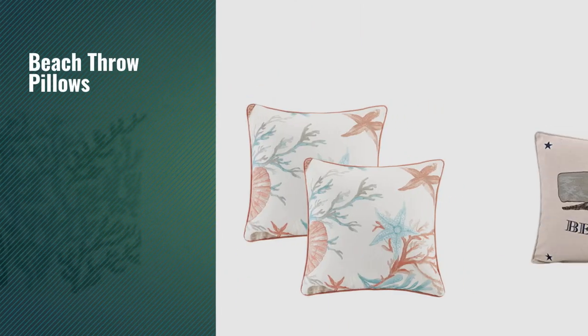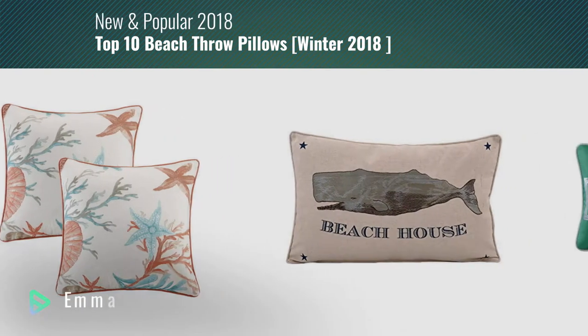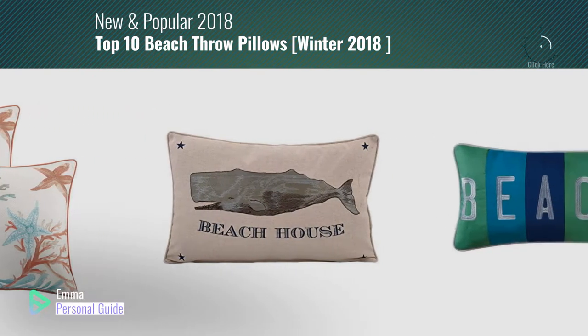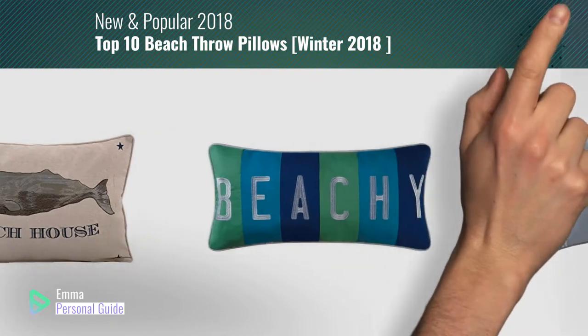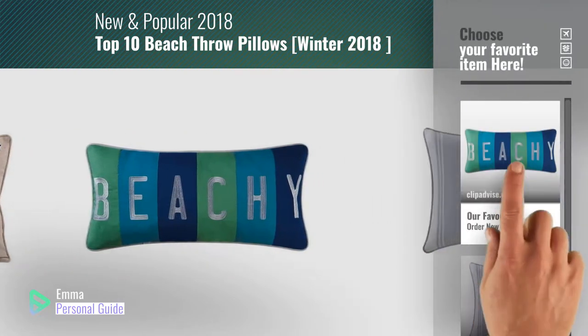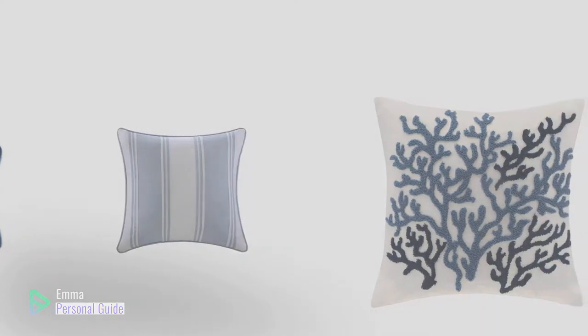If you're looking for beach throw pillows, this video is for you. My name is Emma, your personal guide, welcome to our channel. At any time you can click this circle in the corner and get more info and real-time deals on your favorite products. Ready? Let's start.